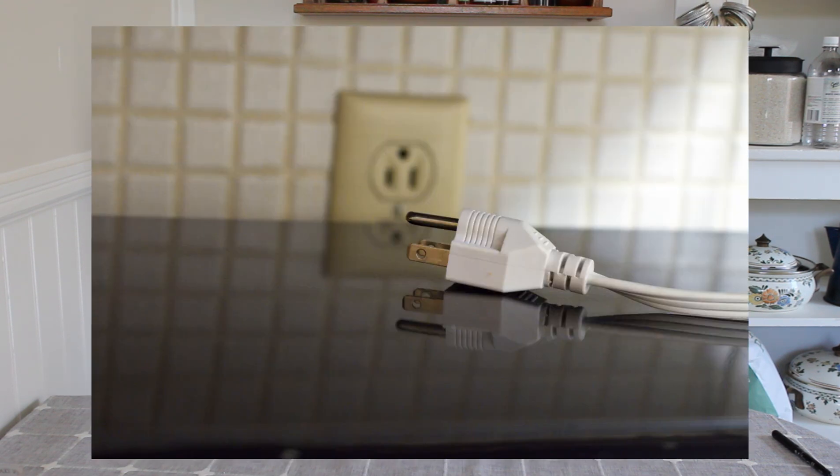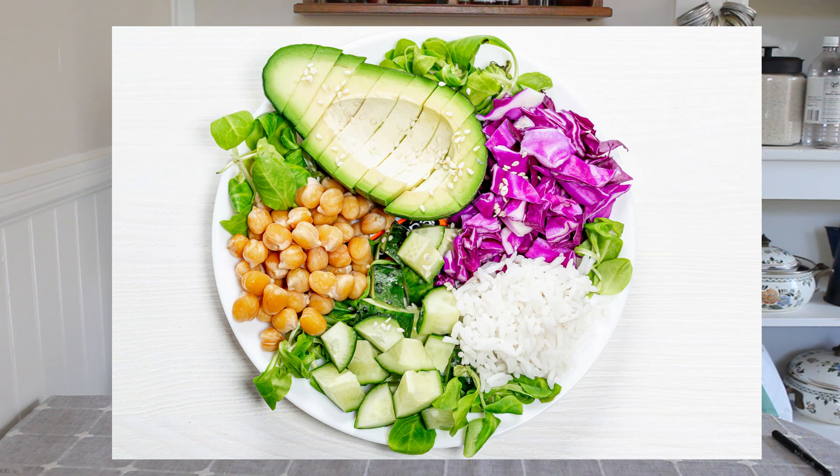You can also unplug your devices while you're not using them, and unplug your chargers when you're not charging. You can also try to reduce the amount of meat you eat in your diet. These are all really simple things we can change about our daily life to reduce our carbon footprint.